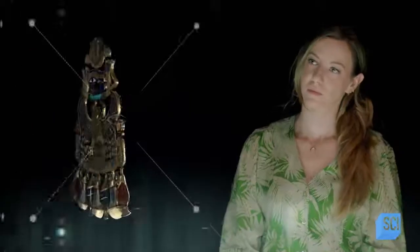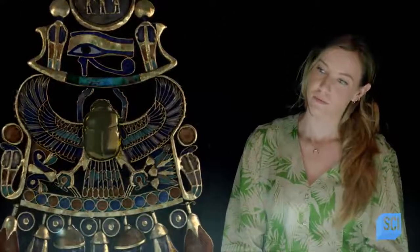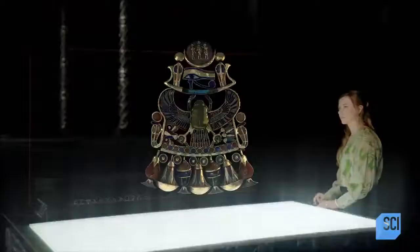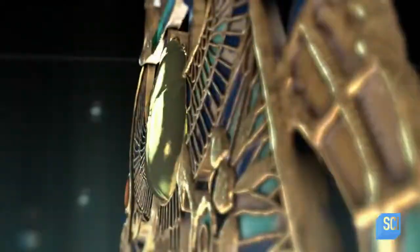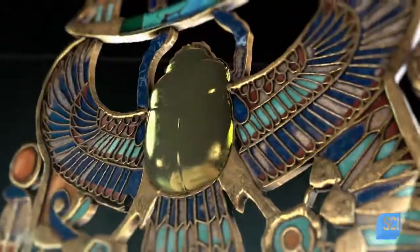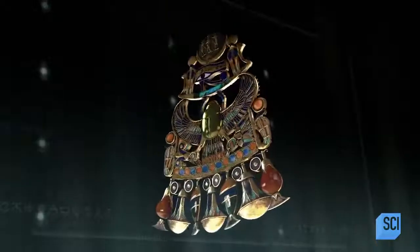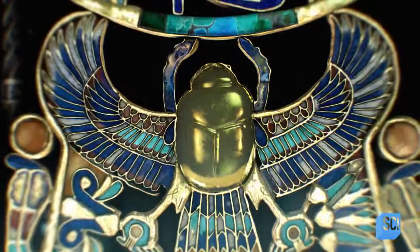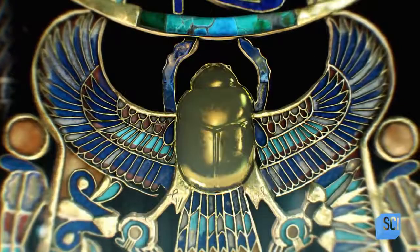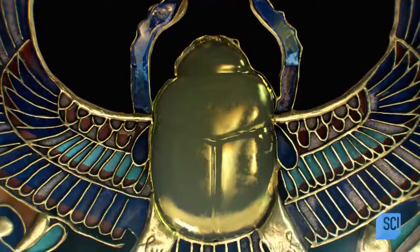Nearly six inches tall, the 3,000-year-old royal ornament is made of silver and gold and covered in expertly crafted decorations. This pectoral was really laden with meaning — there are lots of hieroglyphs in there and it's inlaid with precious jewels. At its heart lies an object both eye-catching and unexplained. In the very center there's a scarab beetle with the wings of a falcon, and this represents the god Ra, the sun god.